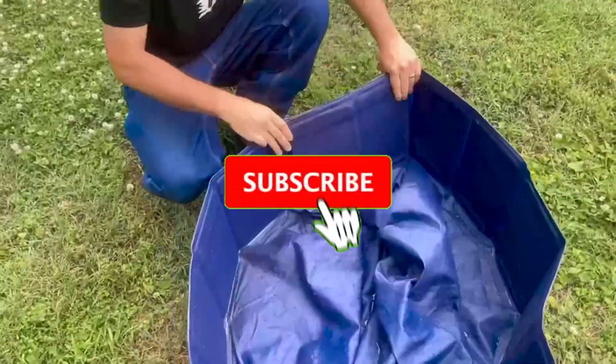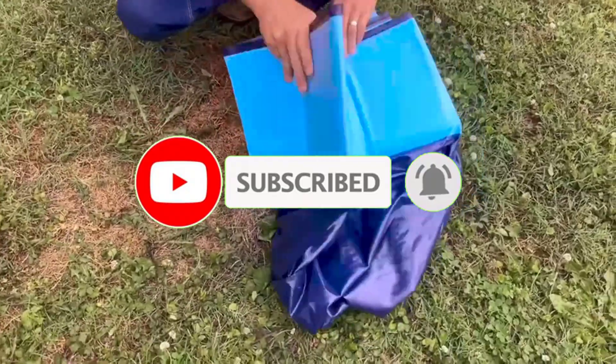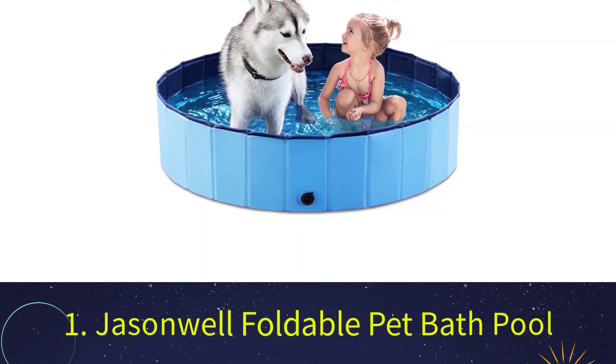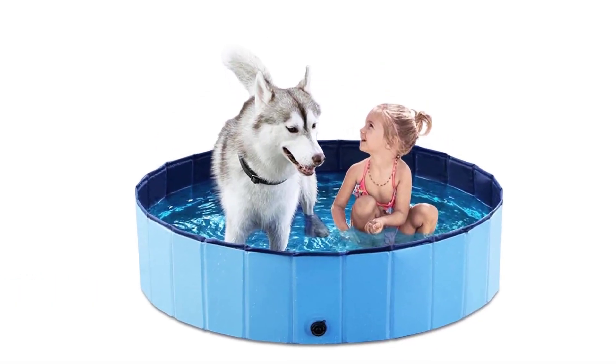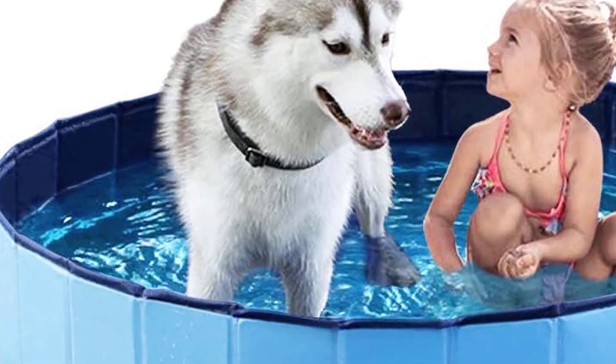Before we get started, make sure to subscribe to our channel and press the bell so you get a notification when we upload new videos. Number one: the Jason Well Foldable Pet Bath Pool. Pet owners are in love with this dog pool. It's constructed of durable PVC material that meets strict safety standards from third parties.